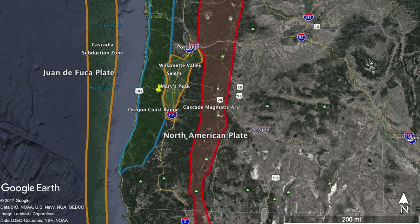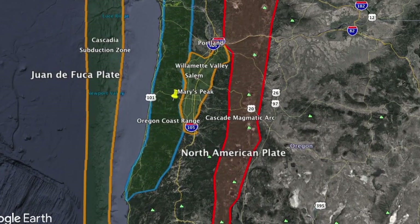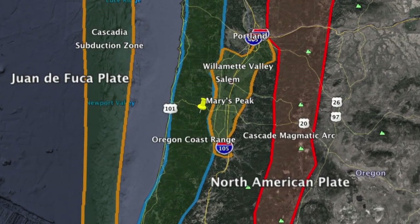Due to the Cascadia subduction zone, which is just offshore of Oregon's coast, there are many features on the land that reflect the subduction zone offshore. The Cascade Mountains, for example, are a magmatic arc, which result from the Juan de Fuca Plate as it subducts underneath the North American Plate, melting and creating volcanoes inland. Since the Willamette Valley is on the coastal or subduction zone side of the magmatic arc, it is called a forearc basin.